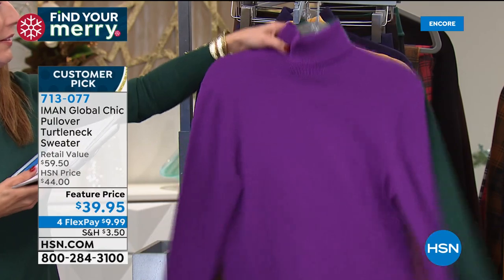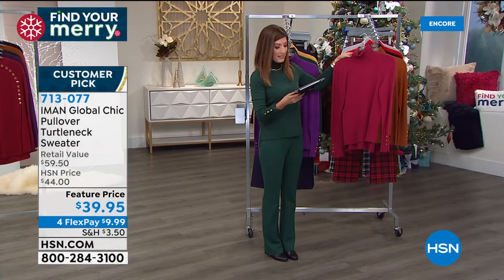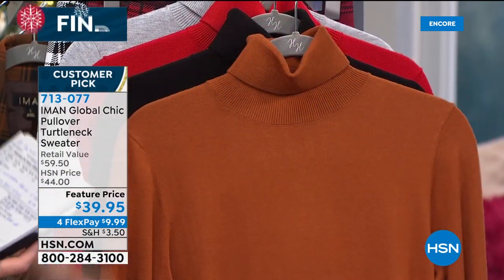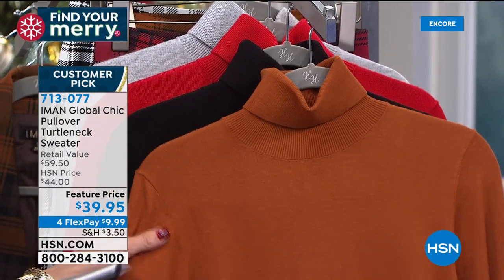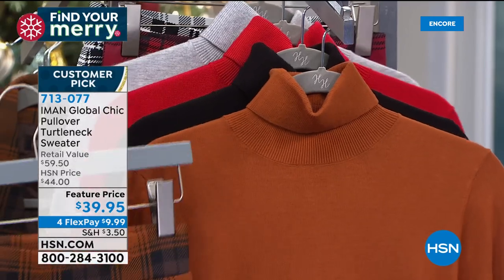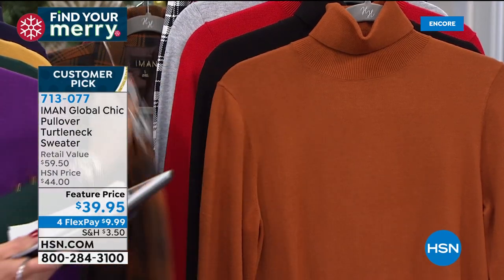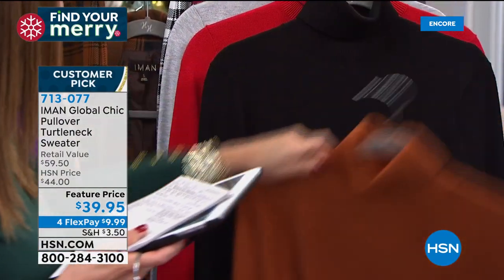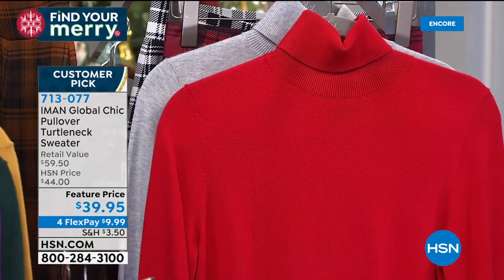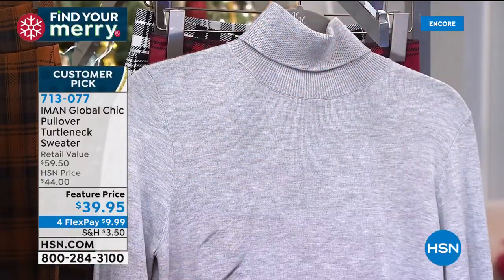There are more colors over here — this is cranberry, and this is what we're calling saddle brown. I want to hold up the matching today's special — saddle brown with the chocolate brown plaid, a match made in heaven. And then we've got the black — you've got to have a black turtleneck in your wardrobe. And then this one we're calling fall red — it's a really pretty cherry red. It also comes in heather gray.